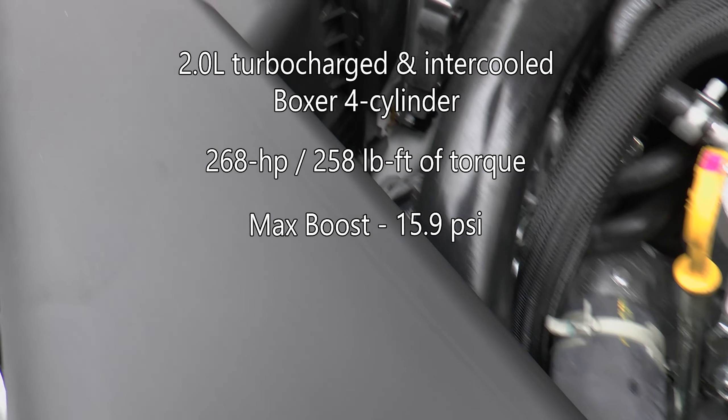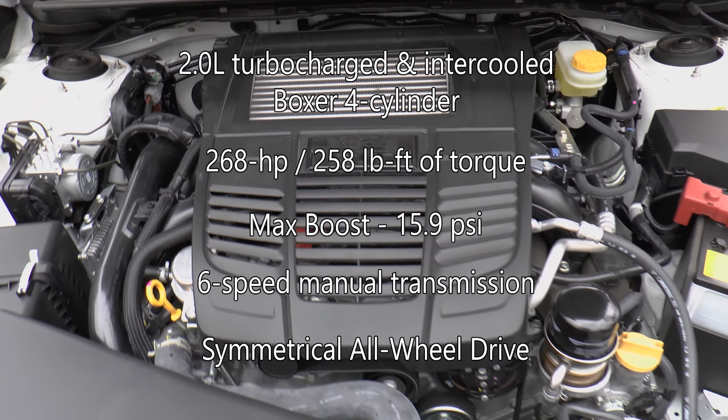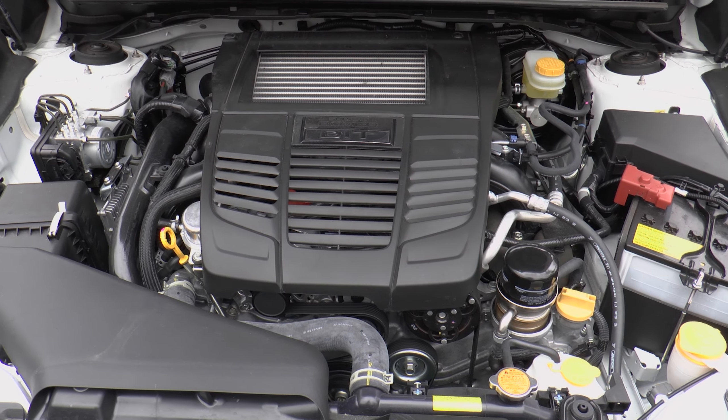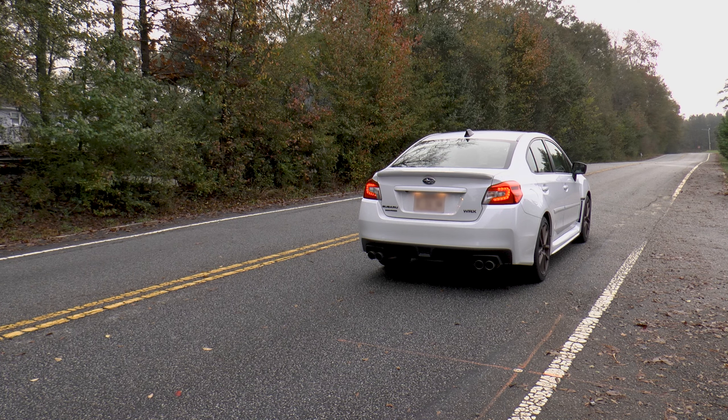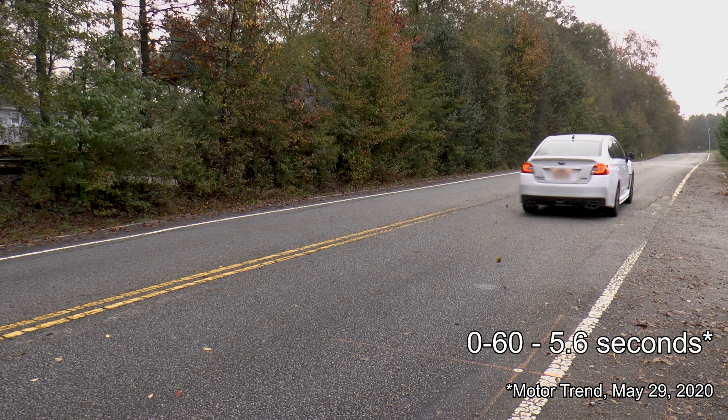The Series White uses the standard two-liter turbocharged and intercooled four-cylinder boxer engine from the WRX that makes 268 horsepower and 258 pound-feet of torque. Max boost pressure is 15.9 PSI, and it's all directed via a six-speed manual to all four wheels.